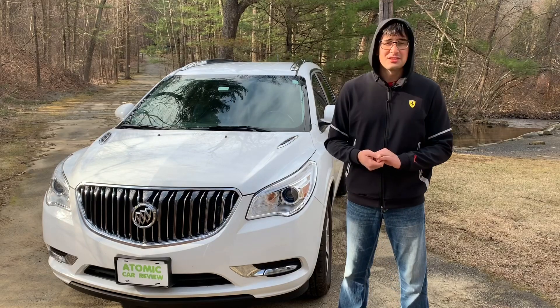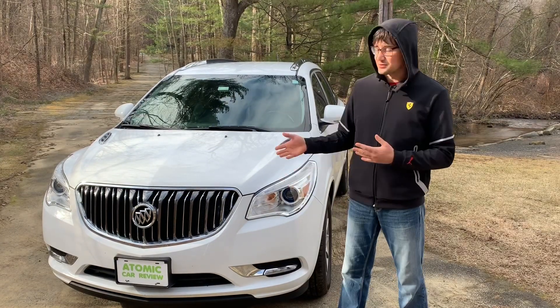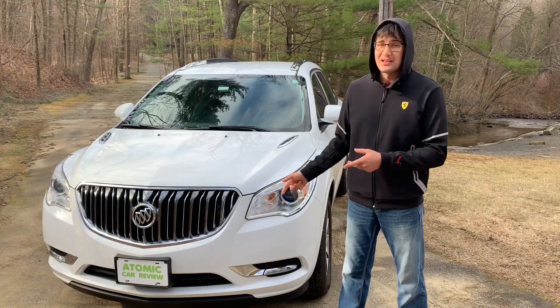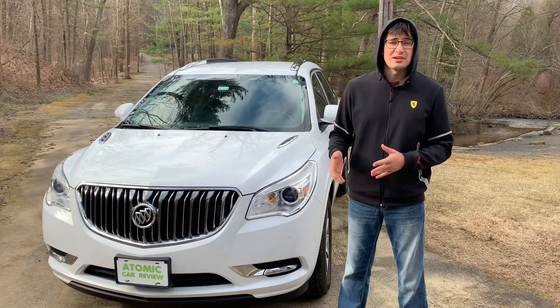In front of us is the last generation of Buick Enclave for the current body style, which is 2017. On the market this car was available from 2008 until 2017, and this is the redesigned version which they started to manufacture after 2013.